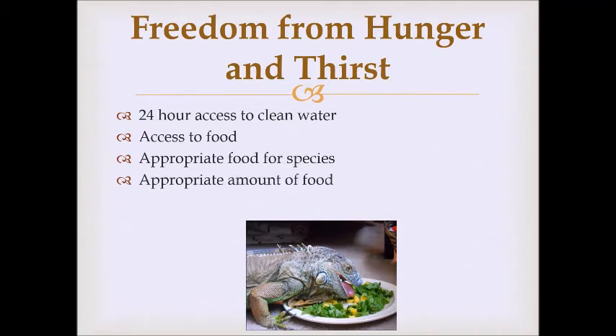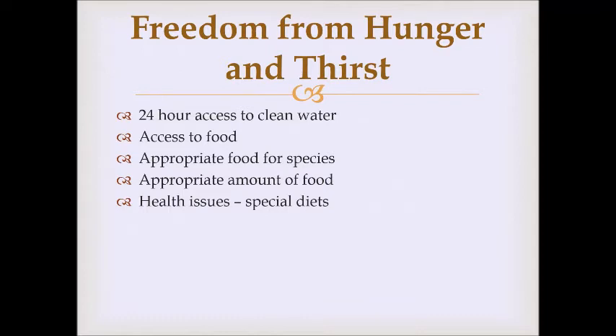We want to make sure animals get the appropriate amount of food. Too little leads to malnourishment; too much leads to obesity. Sometimes animals have health issues and need special diets — an underweight animal may need extra calories, an overweight animal may need a diet plan, and some animals may require special prescription food, such as for kidney issues.